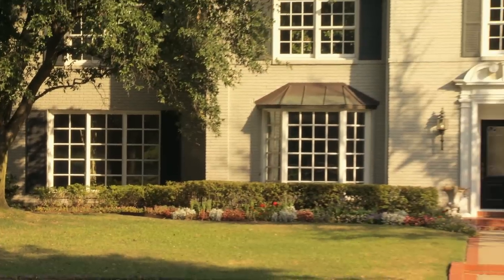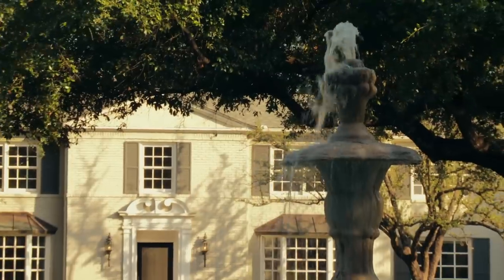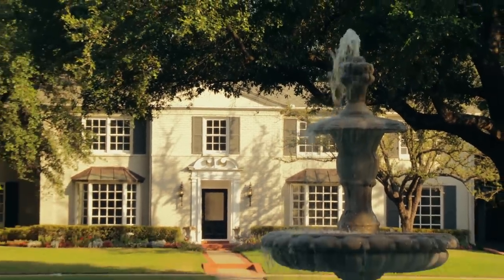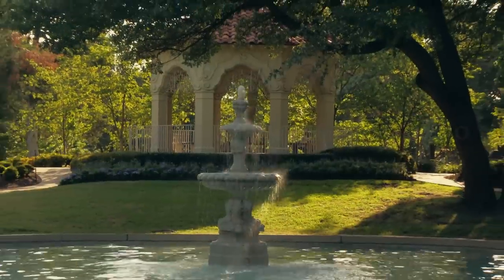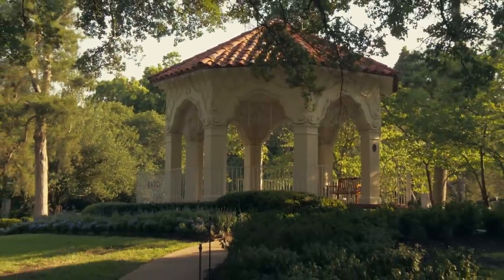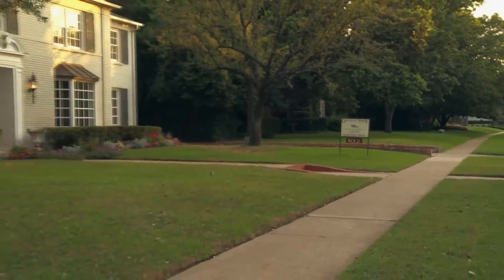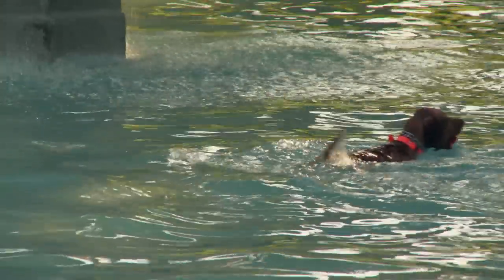The architects on this house did such a great job because they responded to their environment like any good architect should do. In this case, their environment is this picturesque fountain and shallow pool of water, the park bench, the elevated gazebo with a path going up to it, and then broad lawns where you see children run, families play, dogs fetch.